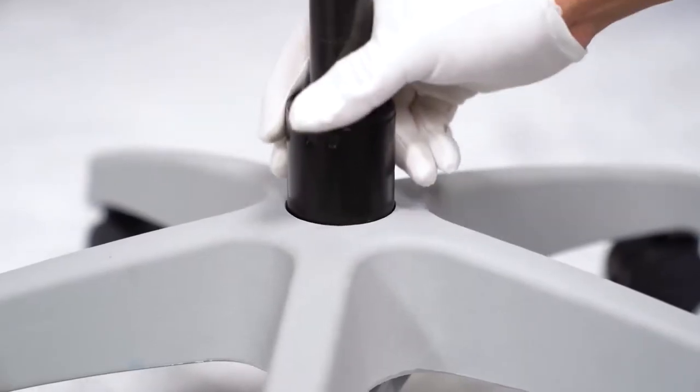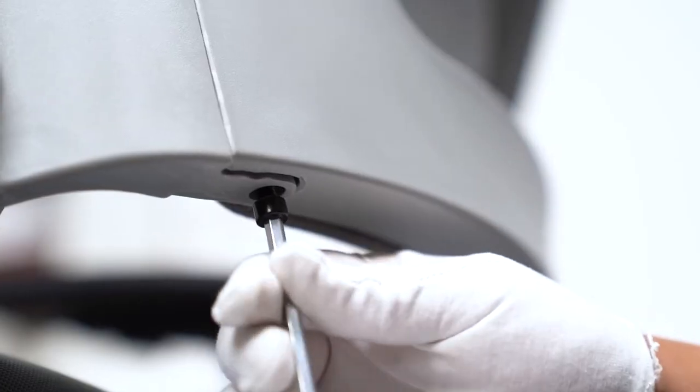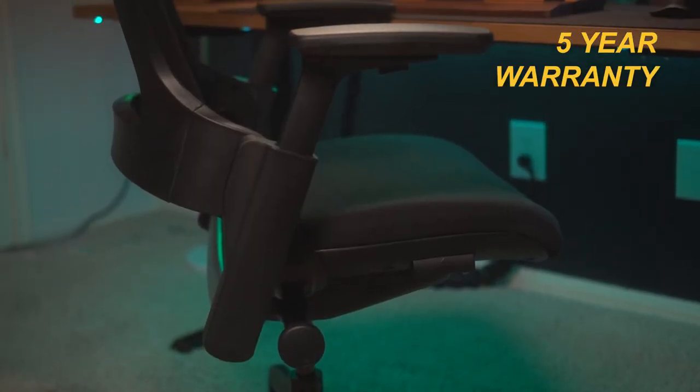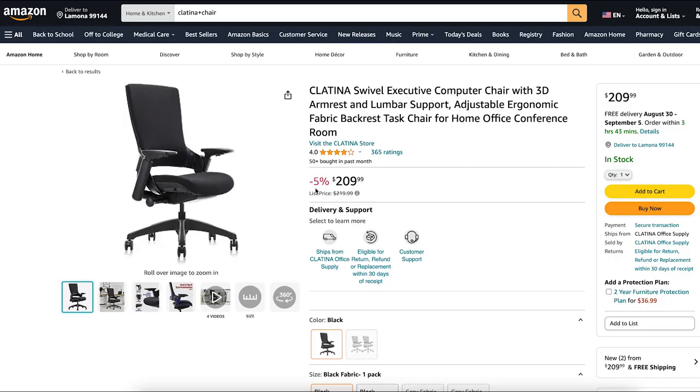Installation is a breeze — in just five steps you'll have your throne ready. This chair comes with a five-year warranty and is available for just $210.